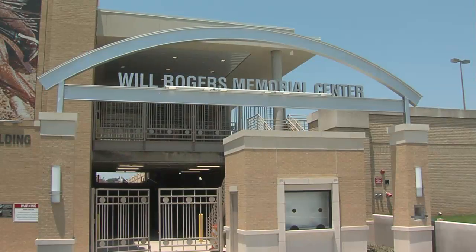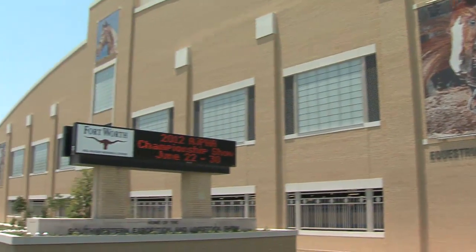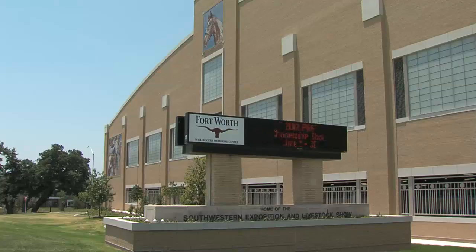We just booked the Appaloosa National Show and their Youth World Show for next year starting in June. And they're actually going to have it at the same time as the horse show that's currently in-house, which is the Paint Horse Youth World Show.